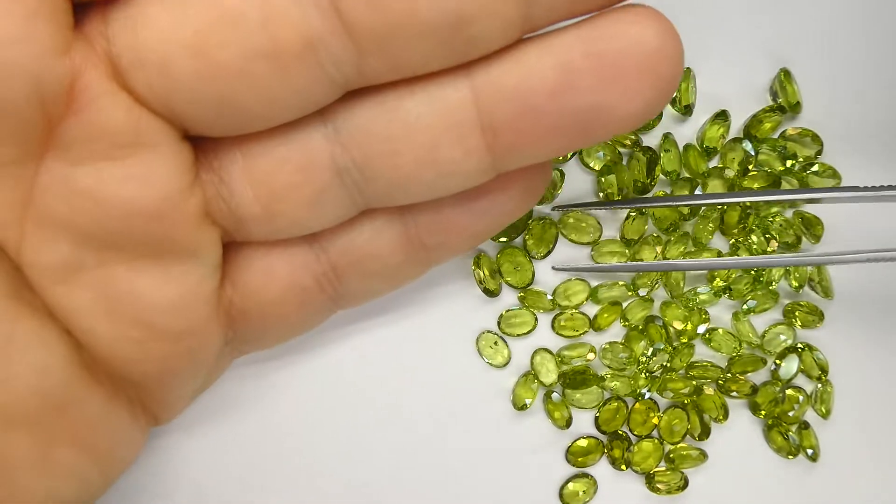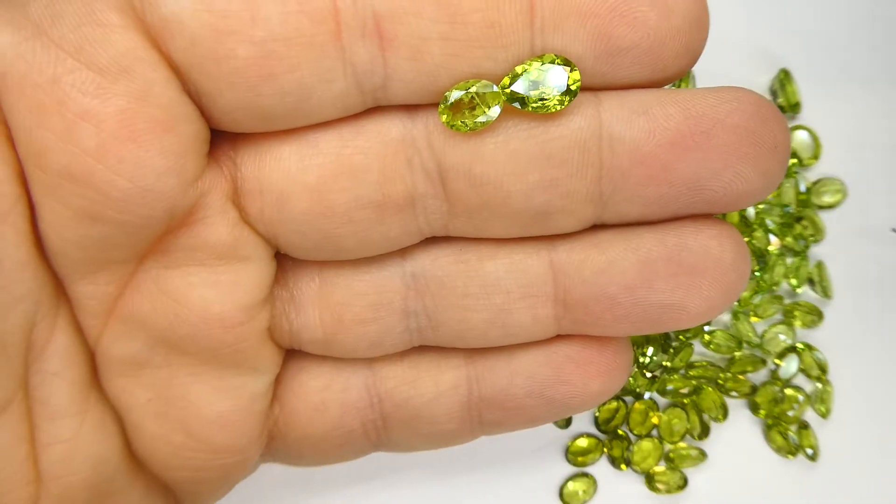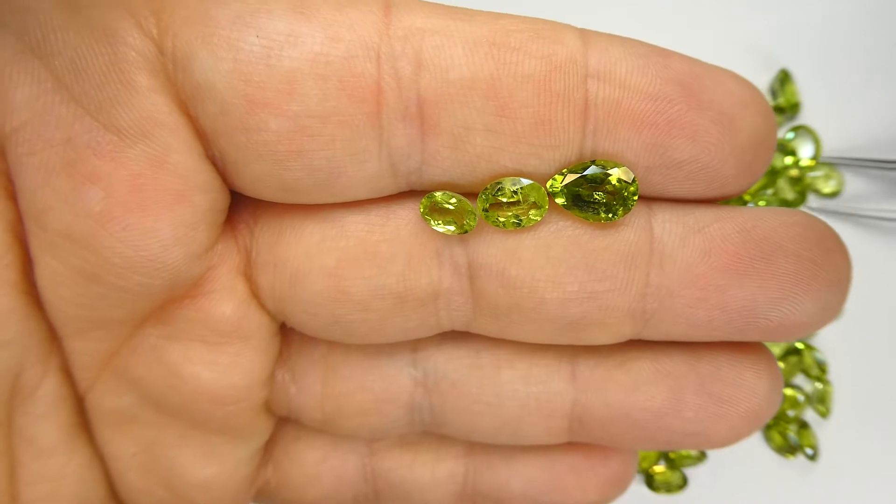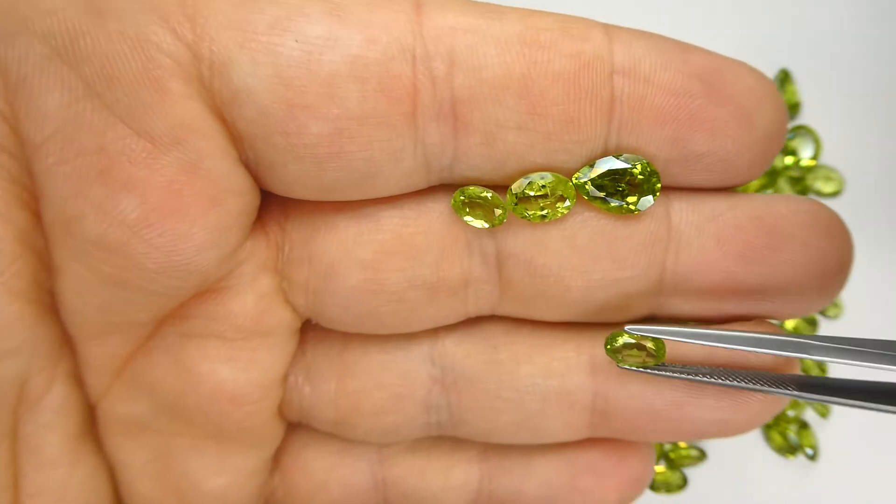I think that might be the lone pear shape in here — there might be some more. But if you're willing to put in the time, go through this, sort this, high grade it, there's a lot of money to be made.